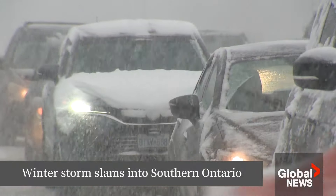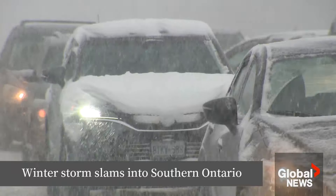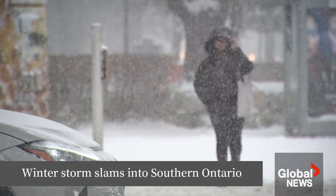These are the scenes that played out on GTA streets Thursday afternoon after a winter storm plowed into the region. No one wants to go out with this kind of weather. My wishes have been granted. I love this weather.